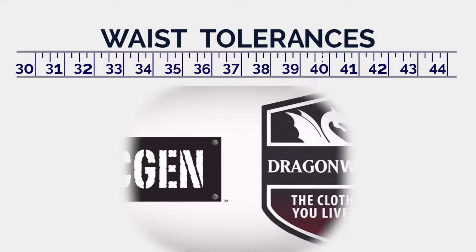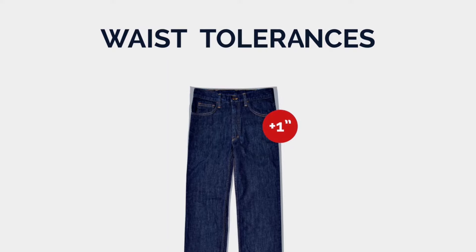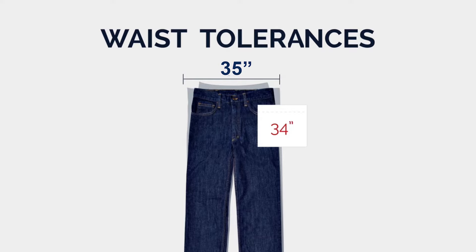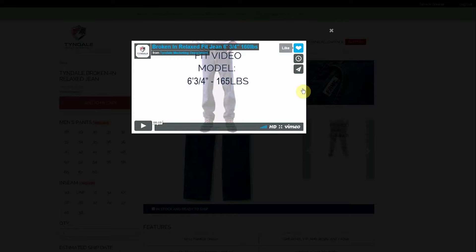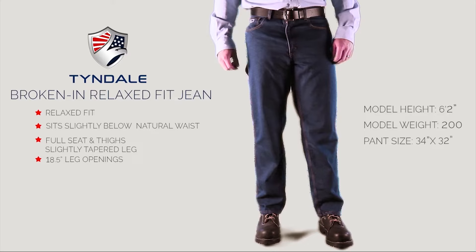FRC manufacturers generally establish tolerances within which the garments are expected to fit. For instance, a jean may have a waist tolerance of plus or minus one inch. Thus, a 34-inch waist jean could actually measure between 35 inches and 33 inches. I know it's confusing, but we're here to help, and it's why we created these helpful videos — to make it easy to choose the perfect pant style and size.